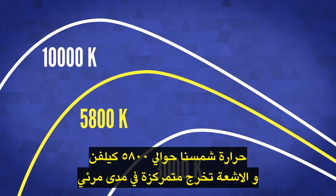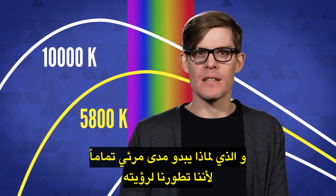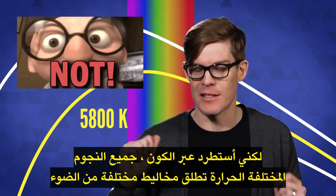Our sun is about 5800 Kelvin, and the radiation it gives off is centered in the visible range — which is exactly why it's called the visible range, because that's what we evolved to see. But I digress.